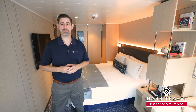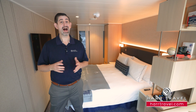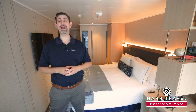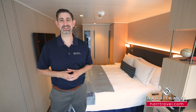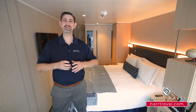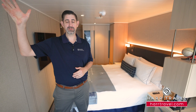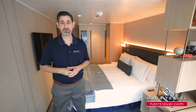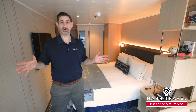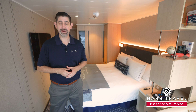Greetings everyone, this is Danny from HardTravel.com, your Viking expedition experts. Today I have the pleasure of being on board the brand new beautiful Viking Octantus. This expedition style vessel has something for every single person, whether you're going all the way down to Antarctica, up to the Great Lakes, or everywhere in between. This particular category, as large as it is, is a lead-in — it's a Nordic Balcony.